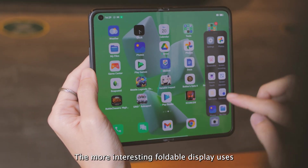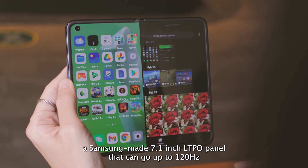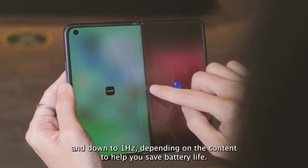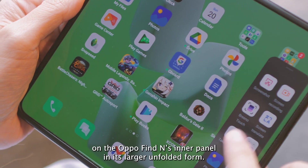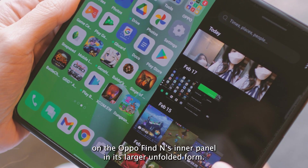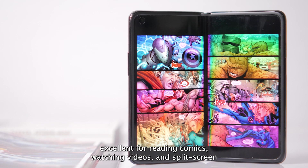The more interesting foldable display uses a Samsung-made 7.1-inch LTPO panel that can go up to 120Hz and down to 1Hz depending on the content, to help save battery life. And there's absolutely no crease on the Oppo Find N's inner panel in its larger unfolded form. Both screens look great.